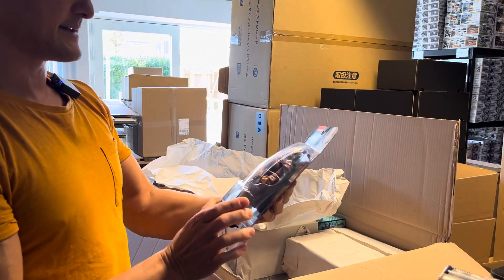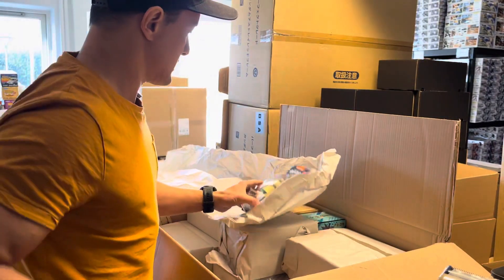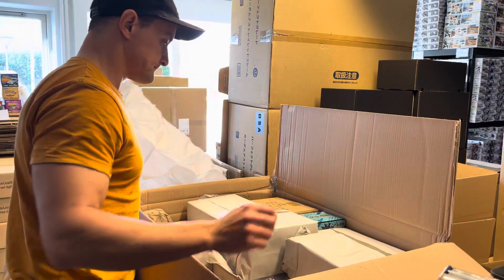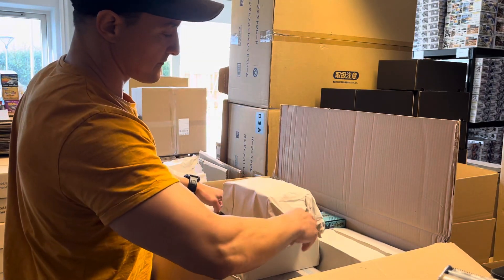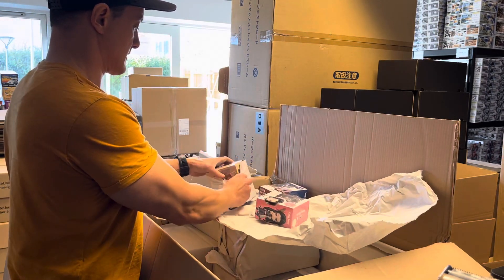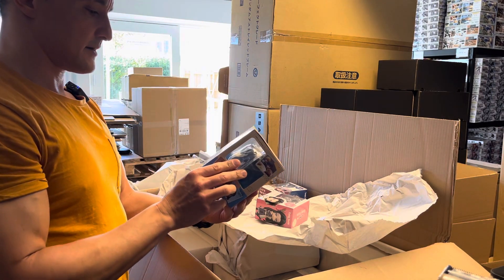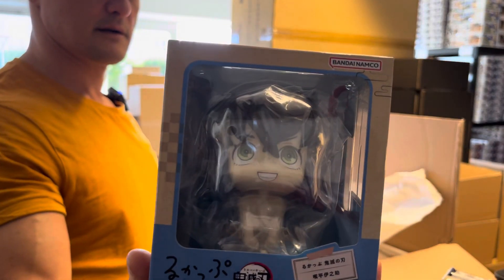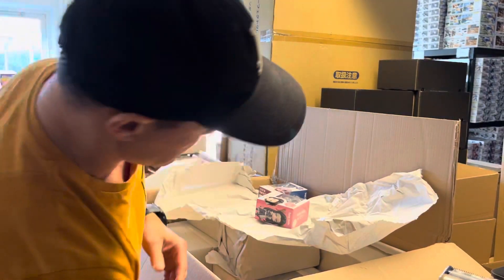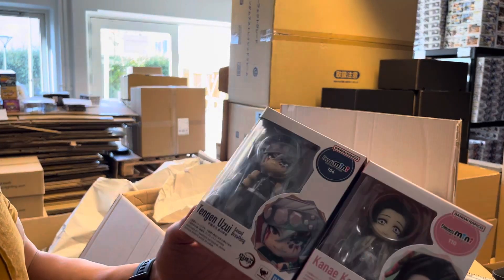Here we have the Avatar: The Last Airbender Uncle Iroh. And here we have one of these looking-up characters from Demon Slayer — I'm not quite sure. Let's put those — Kanae Kocho and Tengen Uzui, also from Demon Slayer.